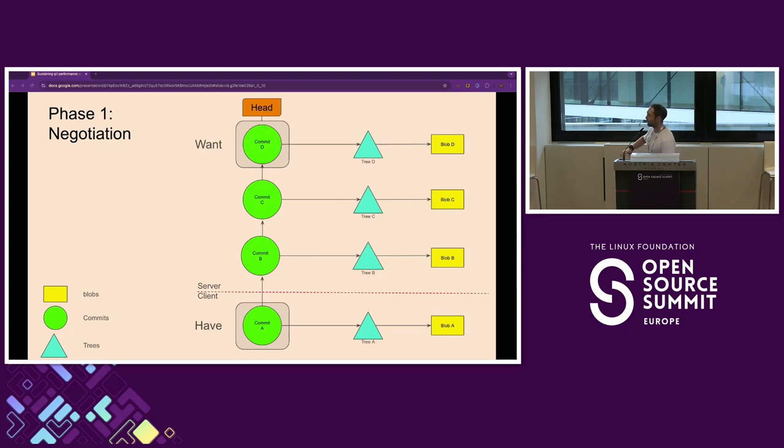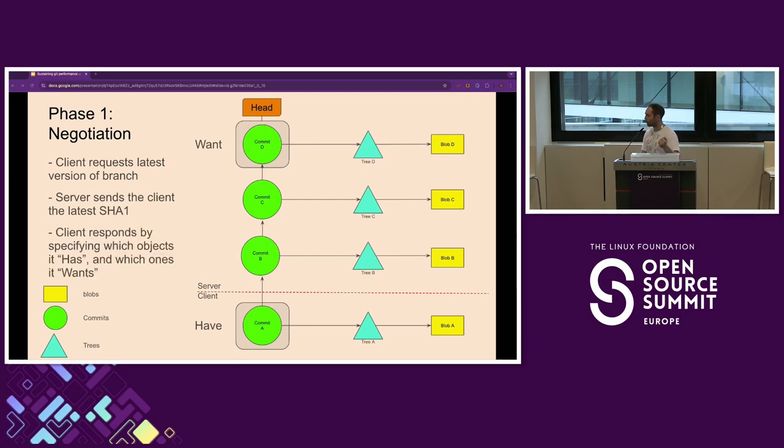Conversely, when a user does a fetch or a clone, that's called an 'upload pack' because the server is uploading data to the client. This is where the magic happens. Say you've been on holiday and come back and want to get the latest data from your Git server. You're the client, stuck on commit A, and you want the new work your colleagues did while you were away. You request the latest version of the branch, the server replies with the latest SHA-1, and the client says what it has. This introduces the concept of 'have' and 'want' — you might have seen 'want not valid' in your clones.